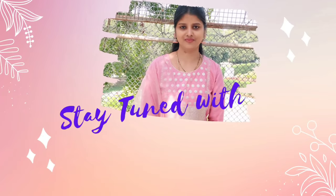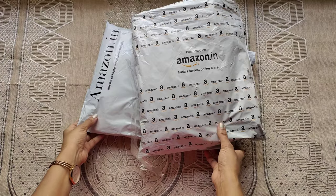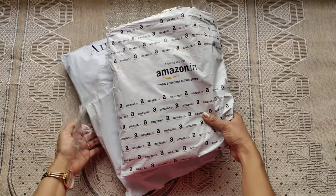Hello everyone, welcome back to our channel, stay tuned with Anu. This video is Amazon Holland two dresses unboxing.